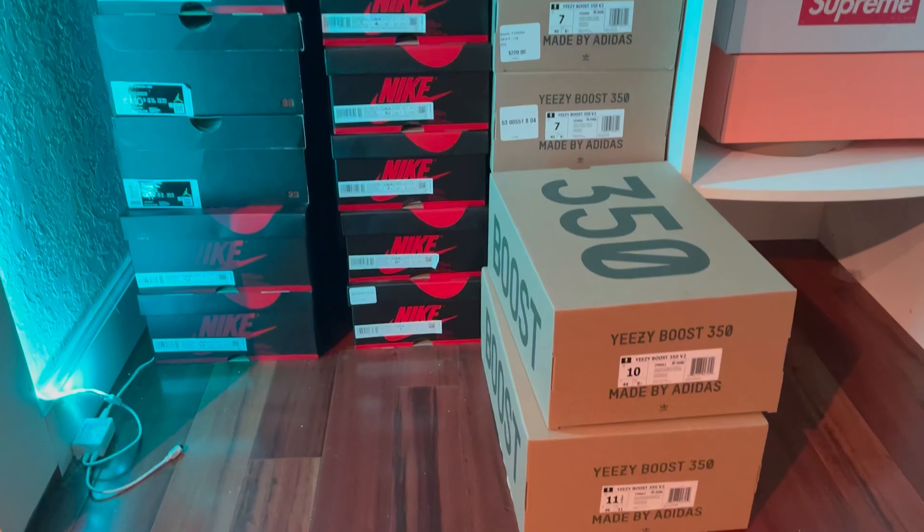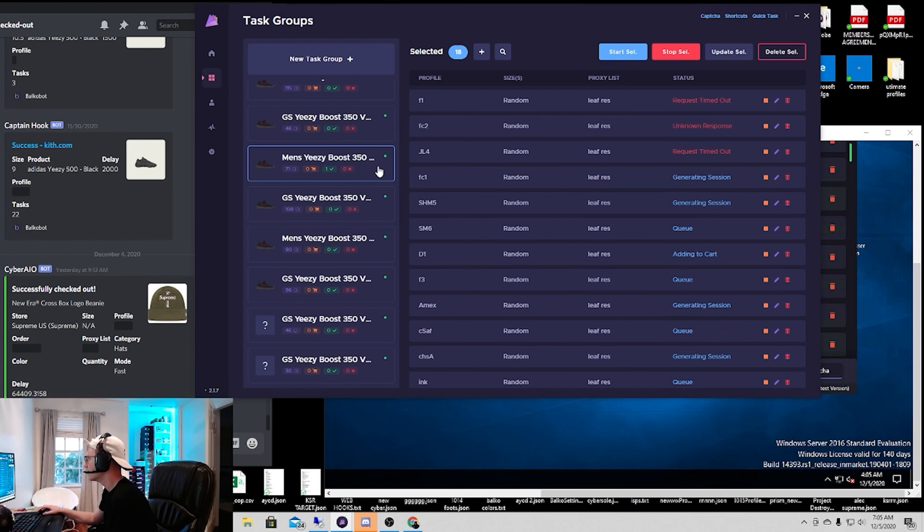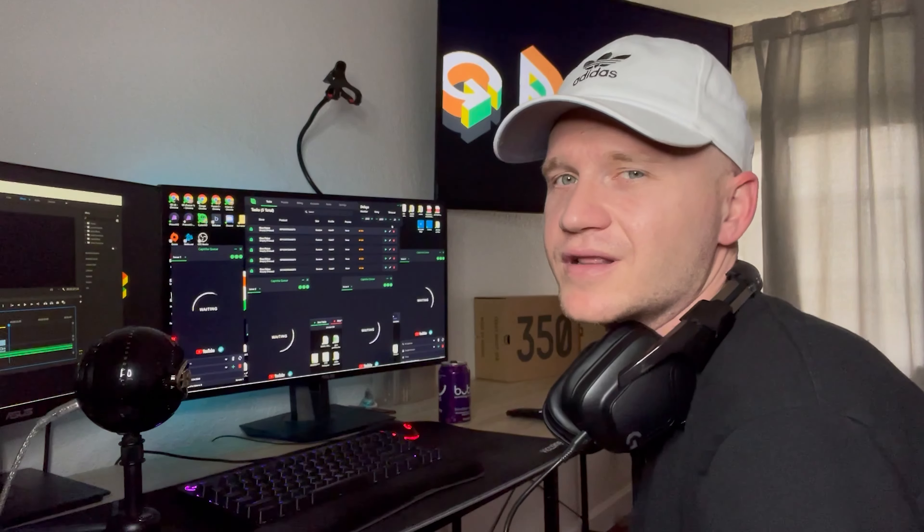Welcome to Gumpway Live Cops, where I show how I cop items using this computer, bots, and other resources. If you're interested in learning how to bot or just interested in watching live cops, then let's get into it.